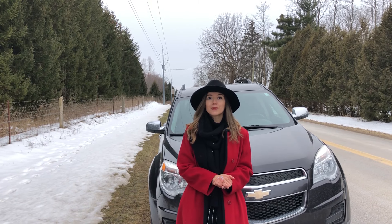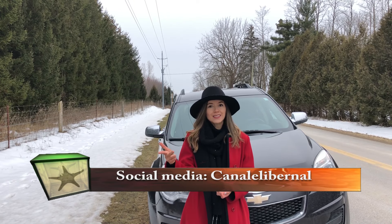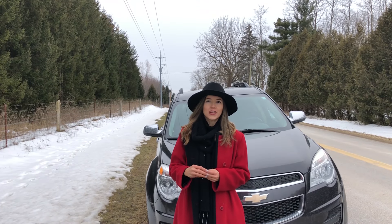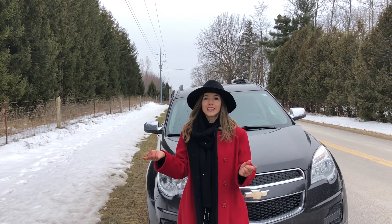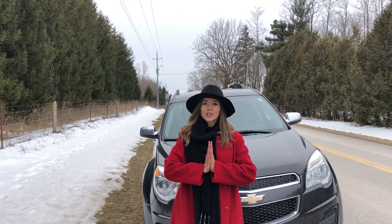Thank you very much for being here. If you don't follow me on social media, please follow me — Canal Ellie Bernal on Facebook, Twitter, and Instagram. I am also collecting new topics for this year's videos, so if you have anything in mind, leave them in the comments. Thank you so much for being here.